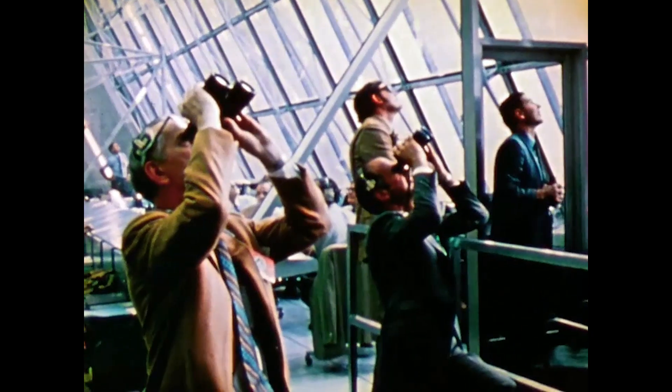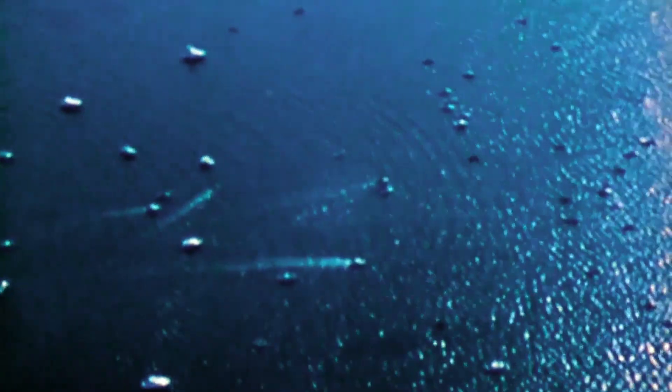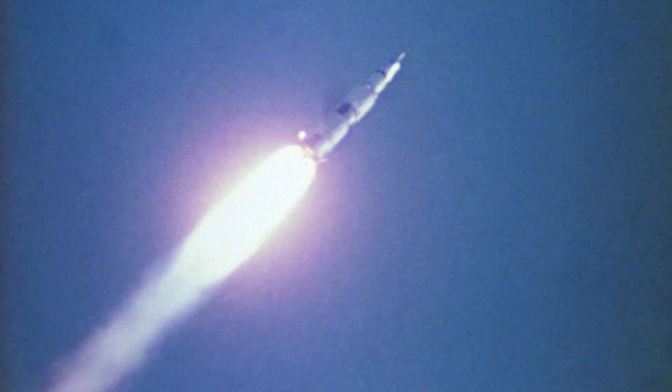Roll complete. One problem. Booster systems engineer reports to flight director: the S1C stage looking good.